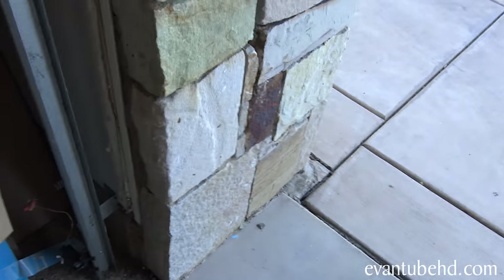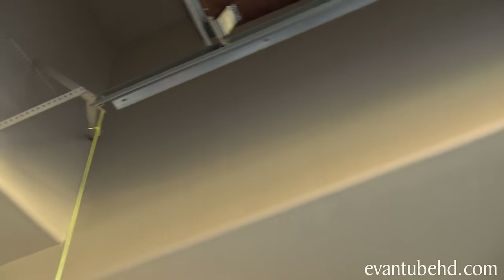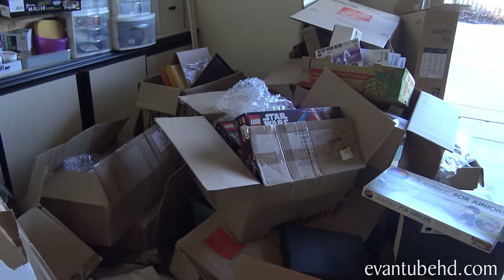Hopefully there's no more bats in here. Don't they like to be on the roof and hang upside down? Yeah. That's what you get for having a messy garage.